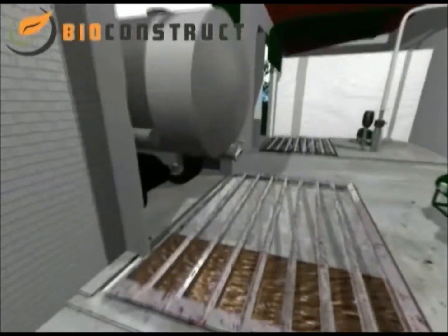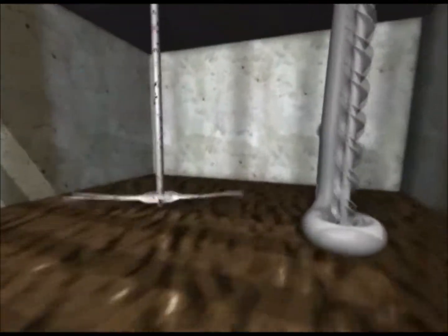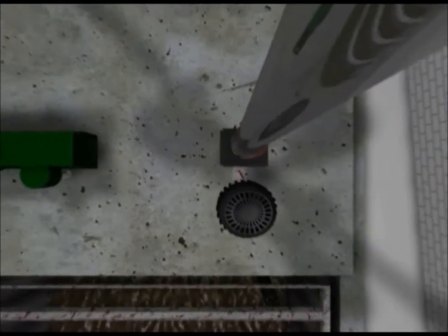Liquid waste from the food industry is the third substrate used in this plant. As the availability of such waste varies considerably, a large storage pit should be installed, integrating this into a hole, first to minimize smells and to help prevent epidemics.